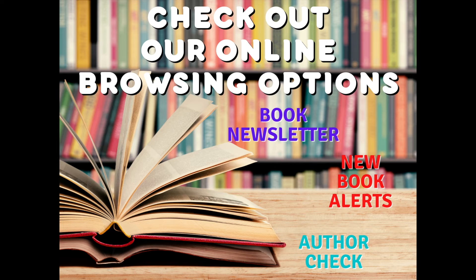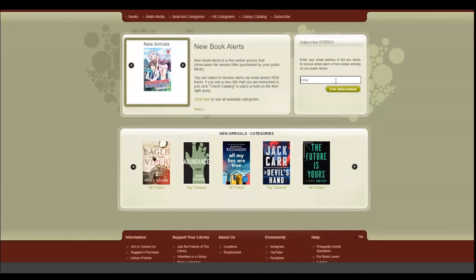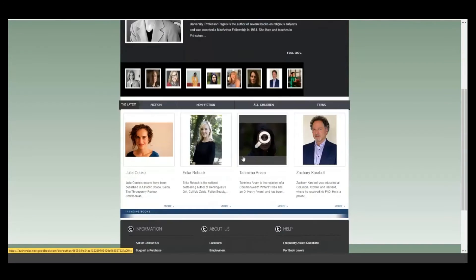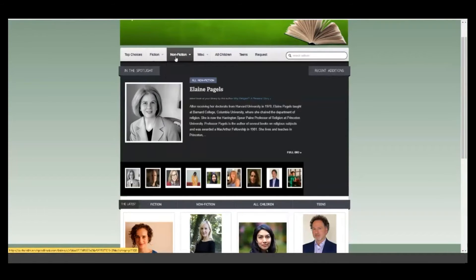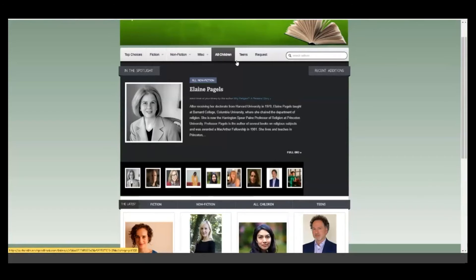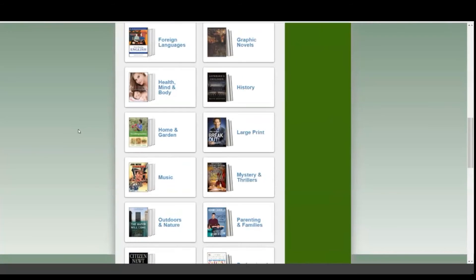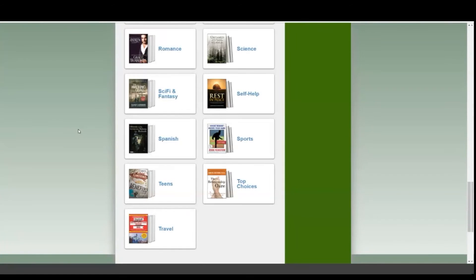Ready to find your next adventure? Use our online browsing to find new and existing fiction, non-fiction, children's books, multimedia, and even our top picks — all from your computer. Subscribe to our new book alerts to receive email alerts of new books arriving in our libraries. Check out our author check service where you can track your favorite author, explore authors our library owns, track books in a series, and see titles in a book series. Looking for recommendations? Sign up for our book newsletter and get a monthly newsletter full of recommendations and award-winning selections for all ages. If you find something you like, feel free to place a hold on the item and pick it up at your nearest branch.